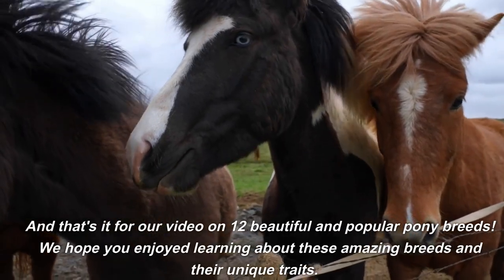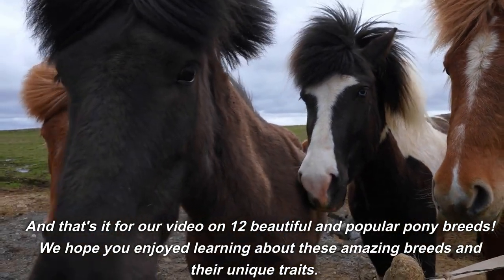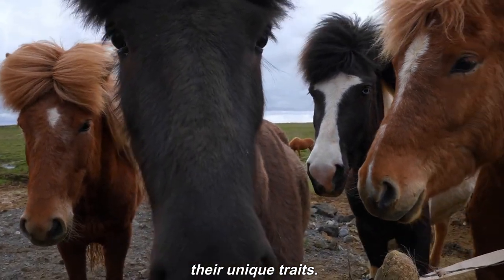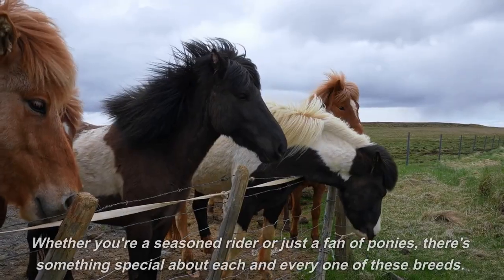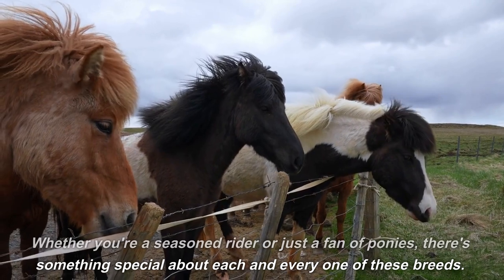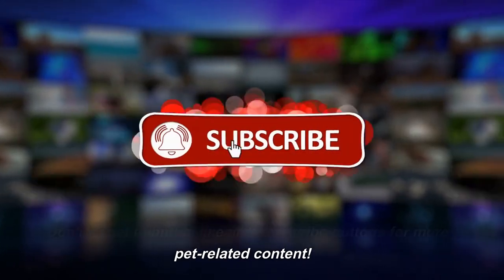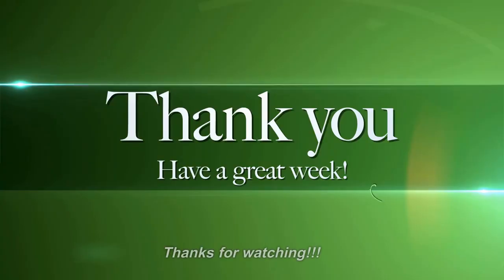And that's it for our video on 12 Beautiful and Popular Pony Breeds. We hope you enjoyed learning about these amazing breeds and their unique traits. Whether you're a seasoned rider or just a fan of ponies, there's something special about each and every one of these breeds. Don't forget to hit the like and subscribe buttons for more pet-related content. Thanks for watching.